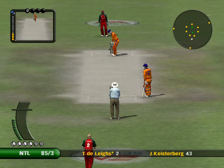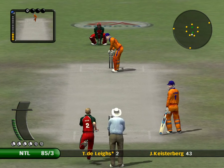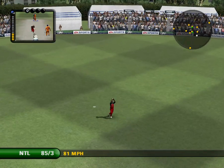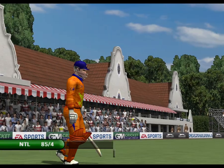They've turned that into two — that's good running. Out! Would you believe it? He's picked the fielder out perfectly.